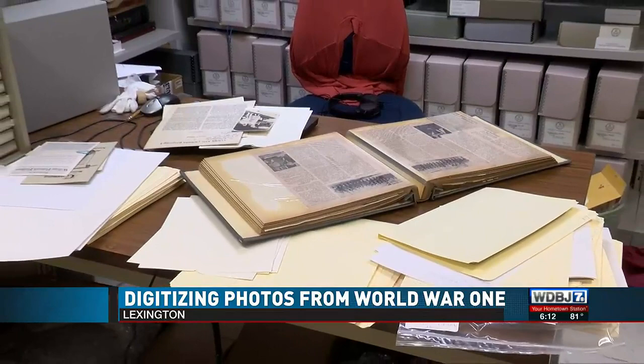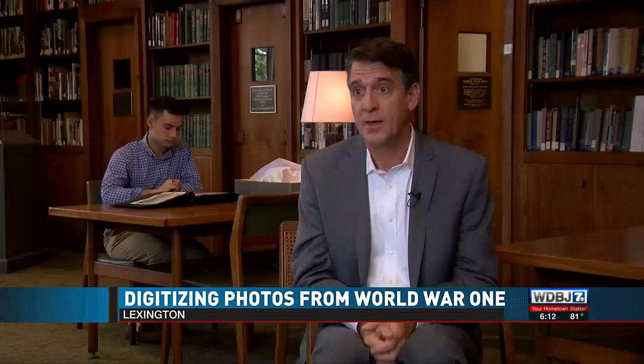Cadet DeFazio's internship is part of a program funded by VMI's Adams Center, helping the Marshall Foundation clear out some of the backlog of digitizing and cataloging items that came in last year during the COVID lockdown. Relationships matter, and by putting students in professional settings, we're building relationships that will last a lifetime.